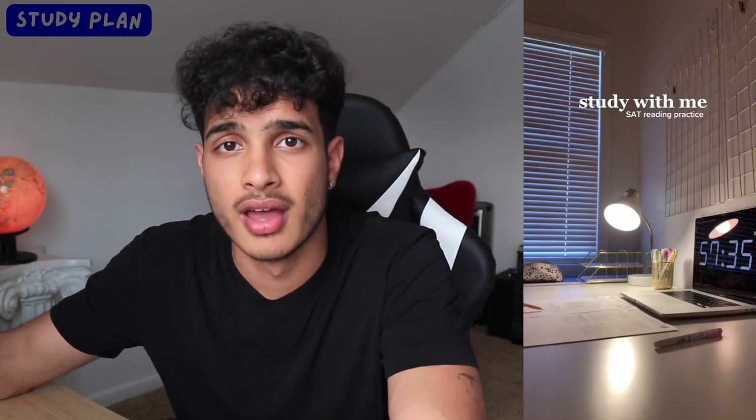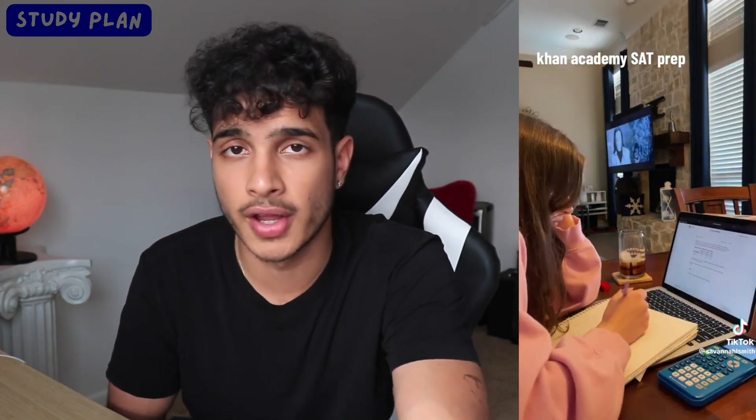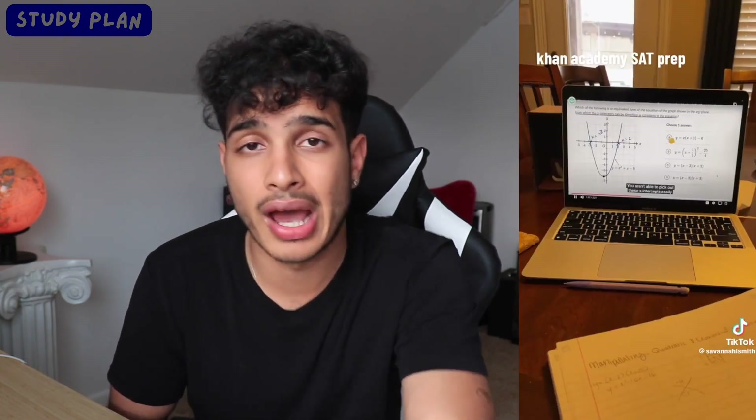Developing a balanced study plan is extremely important and a lot of students just don't realize how important it is. You can only perform based on how you practice — if you practice incorrectly, you're not going to perform well. A lot of students study math only, or reading only, or spend a week on math and a week on reading. The idea is you want to study both equally. Preferably, study two hours of math a day and two hours of reading a day so you split it up properly. Obviously, you'll probably progress faster in one section — your math score may increase faster than your reading score, and that's perfectly okay. Then adjust: spend one hour on math and three hours on reading. Edit your study plan so your scores are as high as possible on both sections.